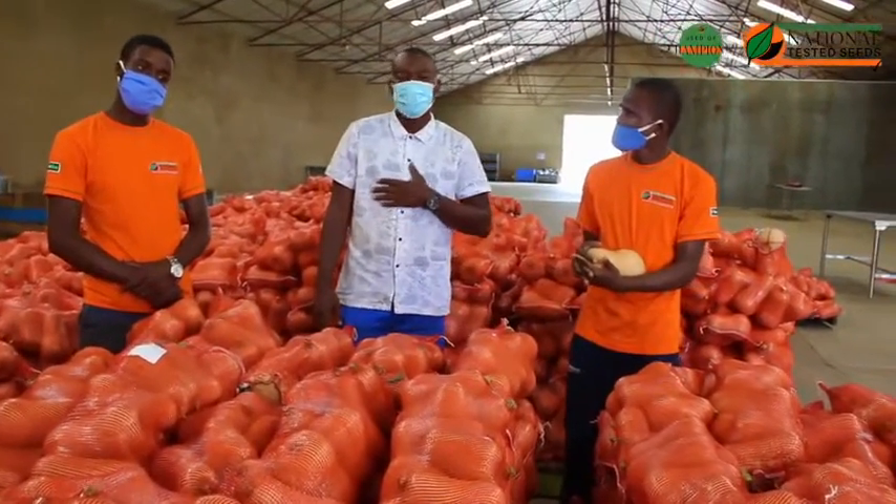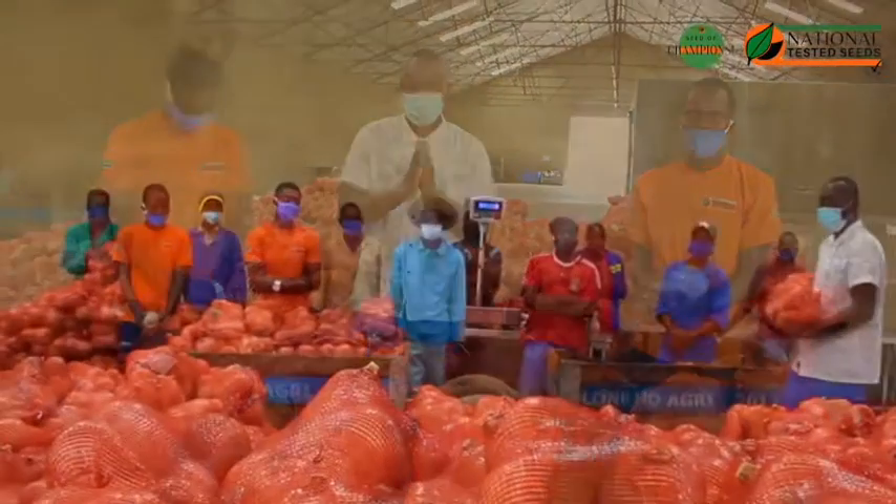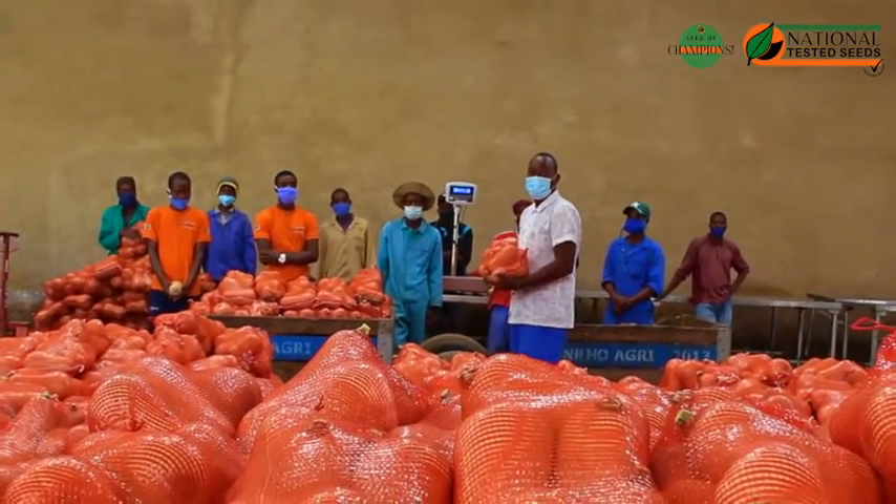From your agronomists at National Tested Seeds — Munya, Rodney, and Kudzai. For best results, plant with National Tested Seeds, the seed of champions.